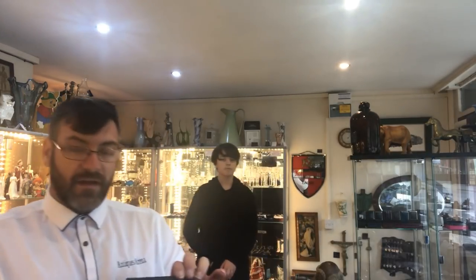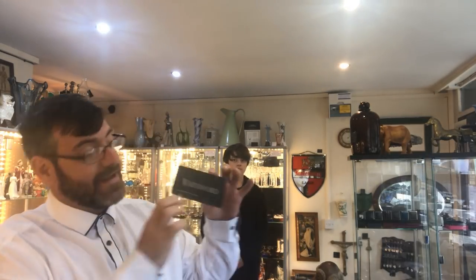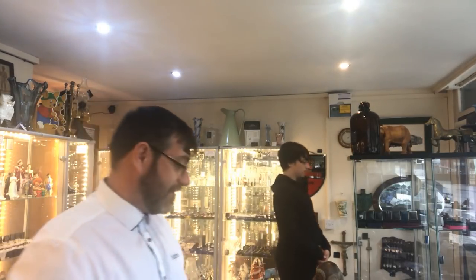I bought this off a dealer who had cleared out a Waterford shop. I'm going to put up a Waterford sign and have a dedicated shelf just for Waterford crystal, so people can see exactly what it is. That sign was three quid — I couldn't leave it there. A little Waterford display for three quid — happy days.